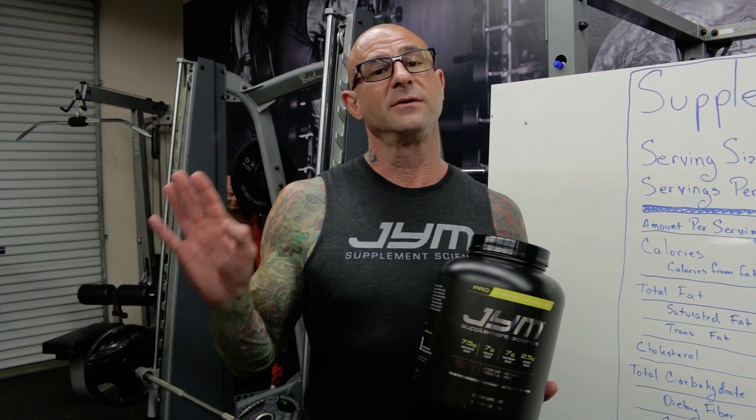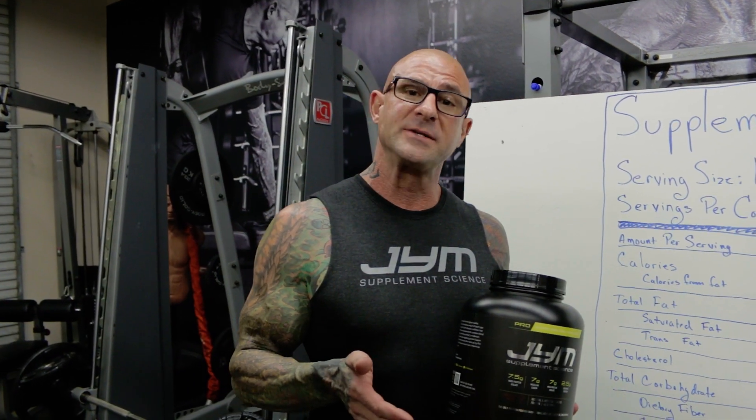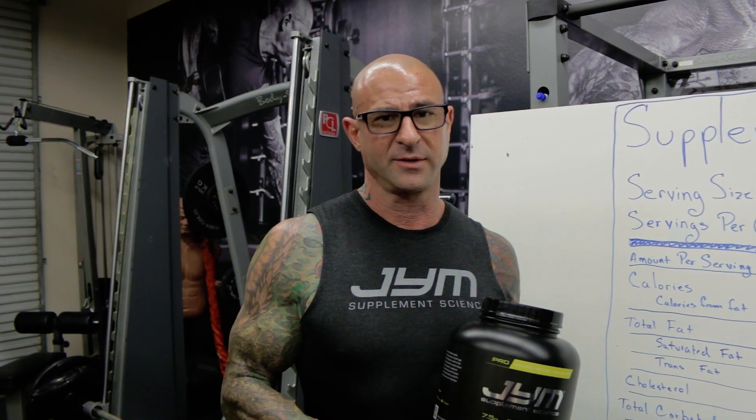If you have any confusion over plant-based protein powders, just know this: they're highly inferior to animal-based proteins like milk protein, including whey and casein, and egg protein.